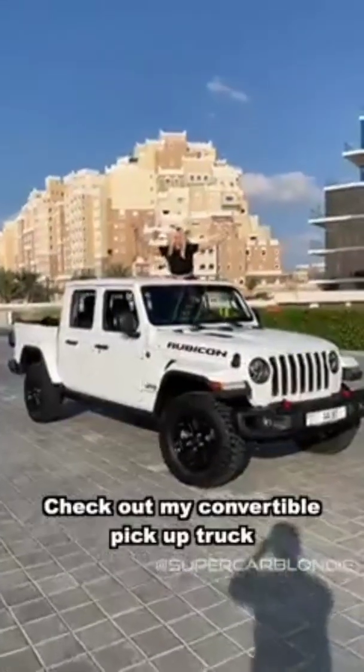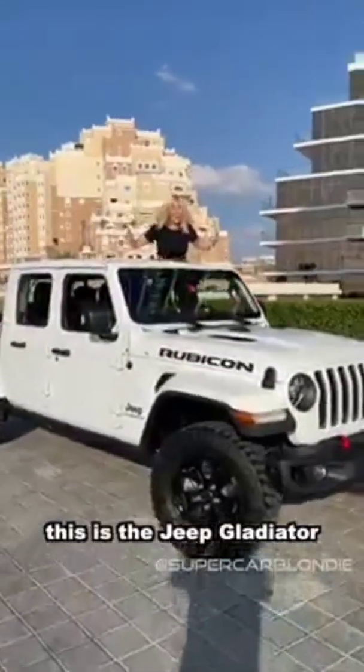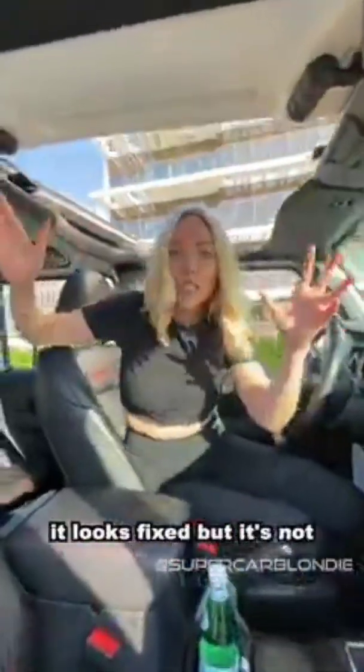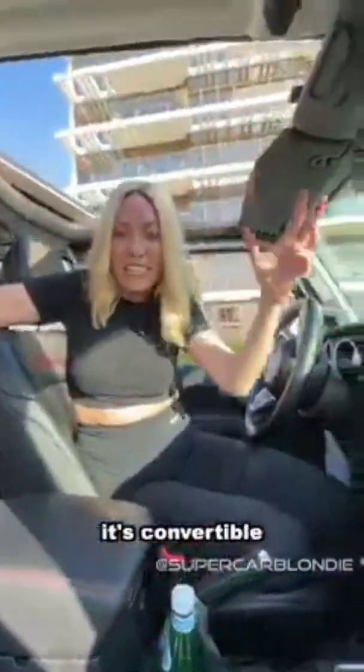Check out my convertible pickup truck. This is the Jeep Gladiator. Check out this roof — it looks fixed, but it's not. It's convertible.